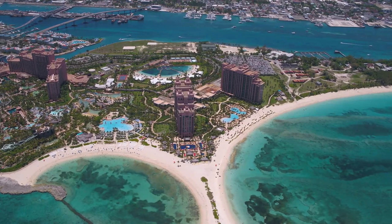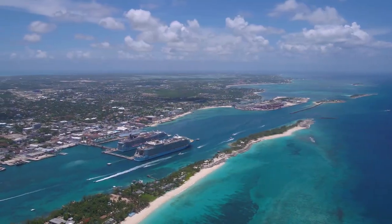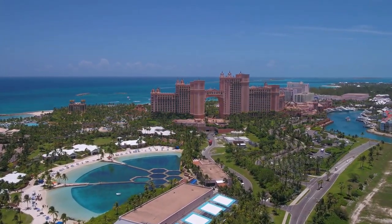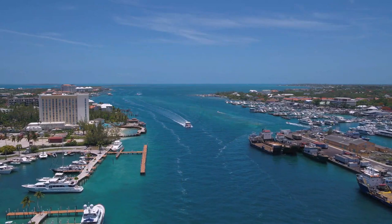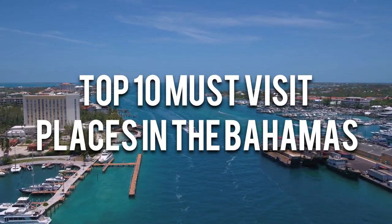The Bahamas, a paradise on Earth, is a Caribbean archipelago of over 700 islands and more than 2,400 cays. Its crystal-clear waters, powdery white sand beaches, and vibrant culture make it a top destination for travelers from all corners of the world. If you're looking for the best of the best, here is the list of top 10 must-visit places in the Bahamas.